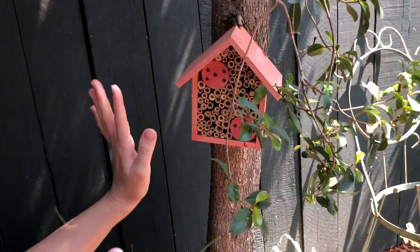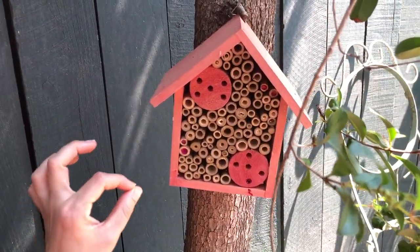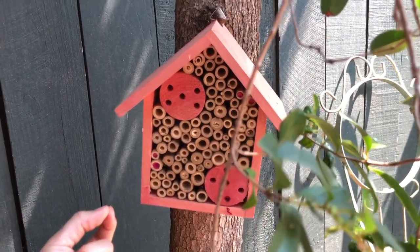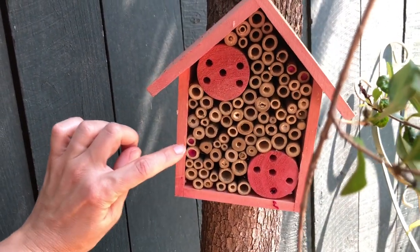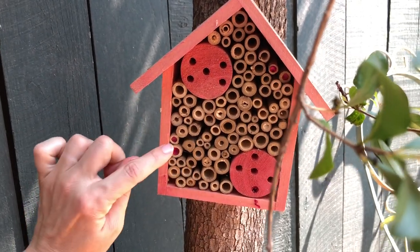Over here I wanted to share a simple little contraption we've put out in our garden — this is a bee house. It attracts solitary bees like a carpenter bee or other very tiny bees that are almost fly-sized or smaller. You can see the ones that have already come; it's great to watch them.